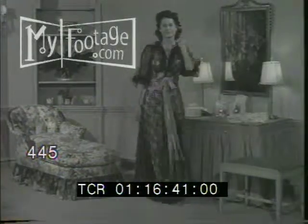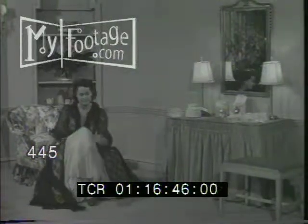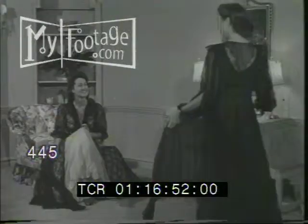A negligee style at the showing of fashions in Chantilly lace. At the Pierre, even her shoes are made of lace, although they have no laces. Well, you can't have everything.